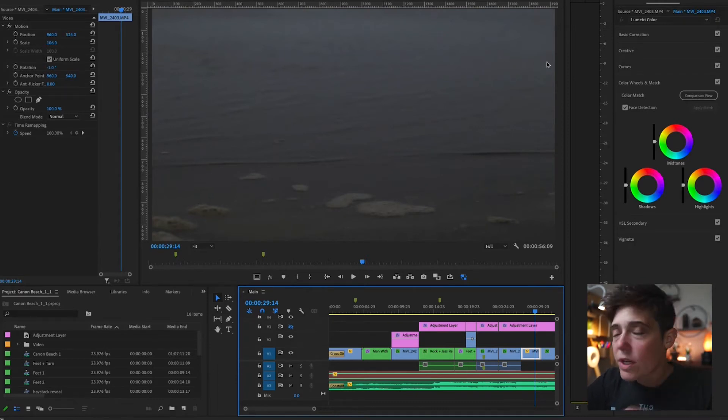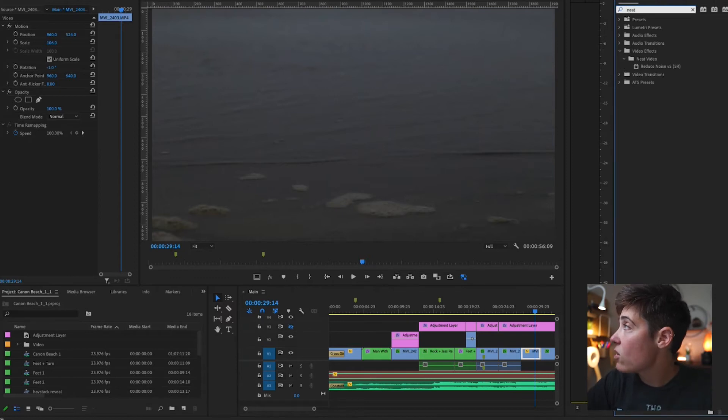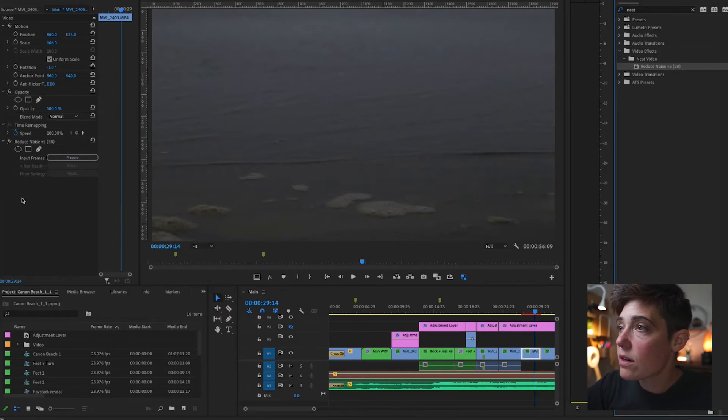You're gonna need to do this on each individual clip, so I'm gonna choose the clip that I want to work with, and I'm gonna go up to Effects and just search for Neat Video. Once you install it, it's going to be in there, so you don't have to do anything extra. I'm gonna grab this and drop it onto my clip, then go over into my Effect Controls panel, and down at the very bottom you're gonna see Reduce Noise V5 SR.